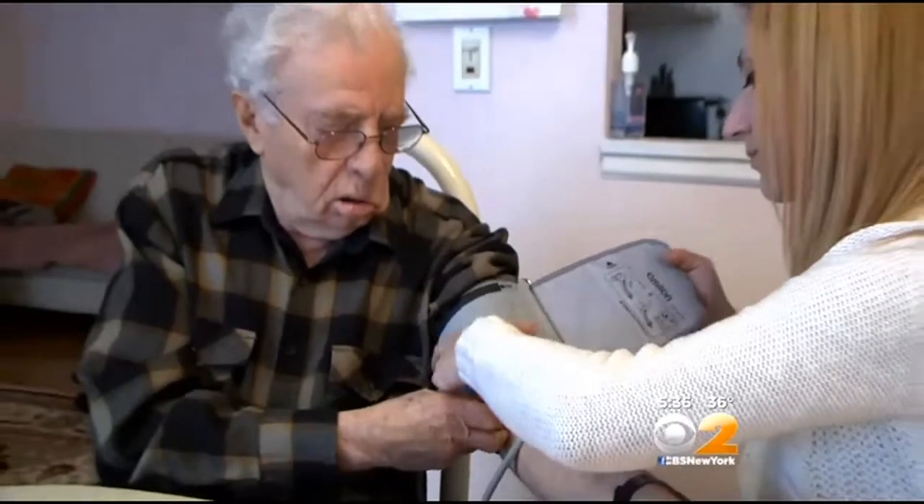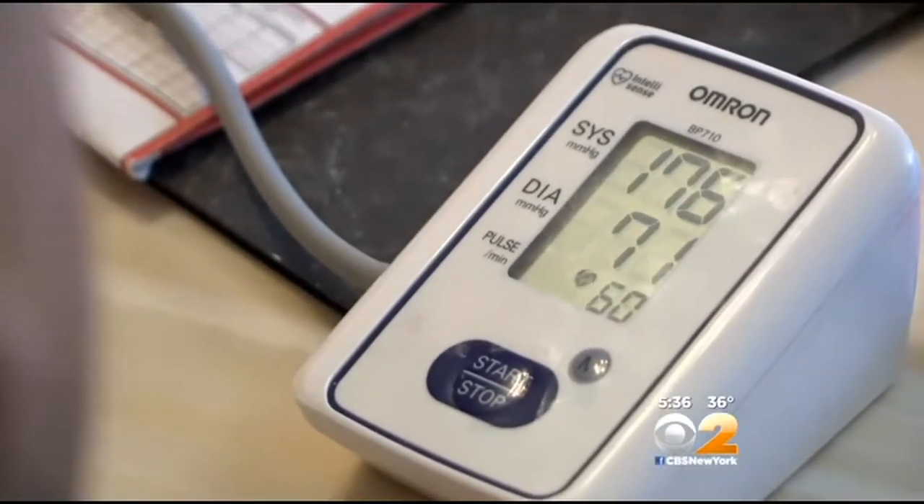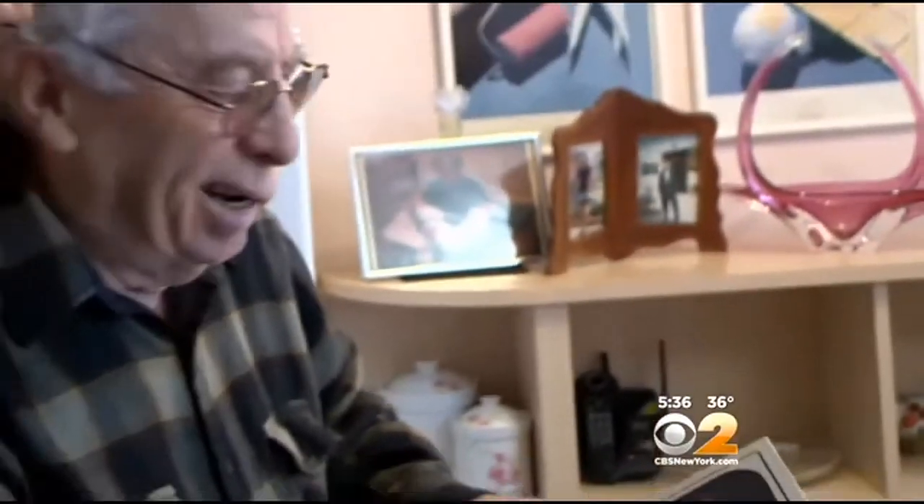The device corrected Gregory Dobin's too-slow heartbeat, restoring his pulse to a healthy 60 beats per minute. The 83-year-old, who was left with facial paralysis after cancer, says his breathing has also improved since getting the device.